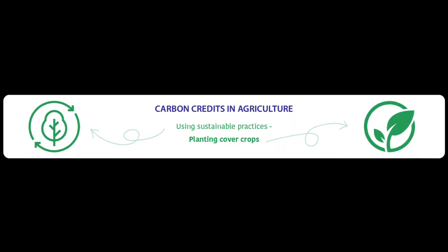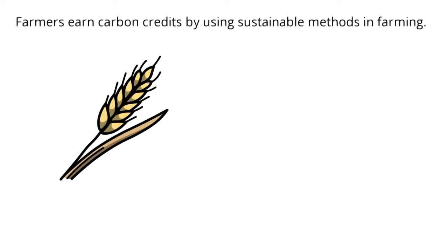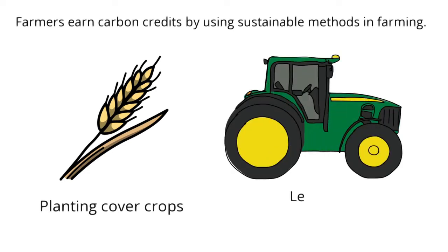Farmers earn carbon credits by using sustainable methods in farming. One example is planting cover crops. These are crops that slow down the loss of soil and make the soil healthier. Another sustainable practice is to lessen the amount of tilling. Tilling is turning the soil over. Tilling causes soil to blow in the wind or lose nutrition.